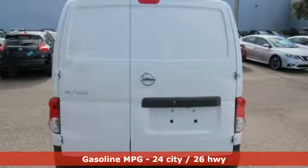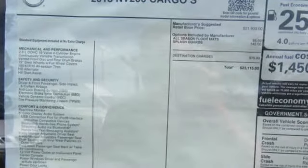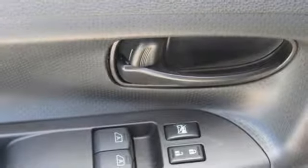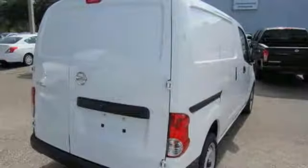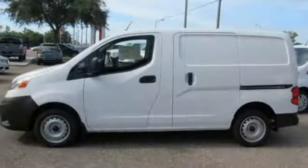It's well equipped with the features you need: streaming audio, wireless phone connectivity, air conditioning, USB port, manual driver lumbar seat, inline 4-cylinder engine, gas pressurized shocks, and external memory control. Nissan excites the senses.